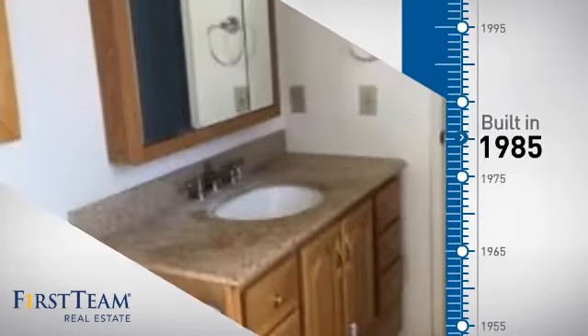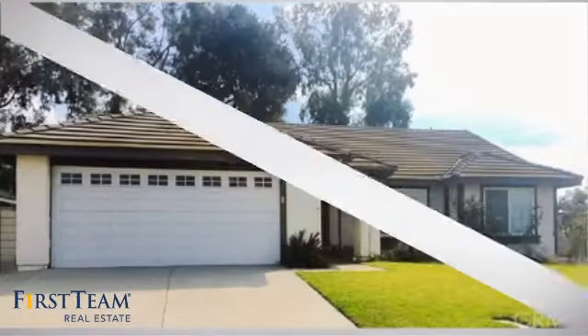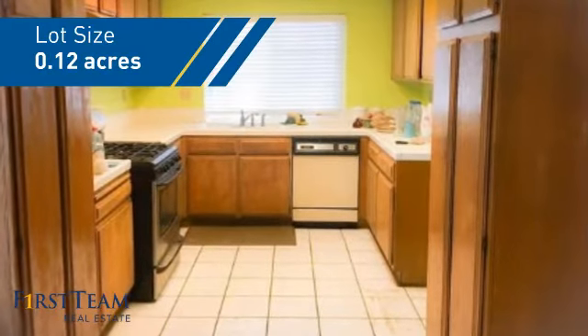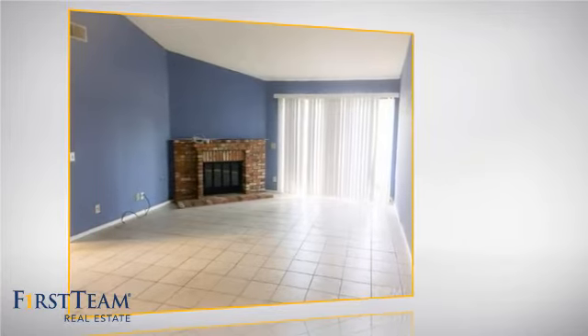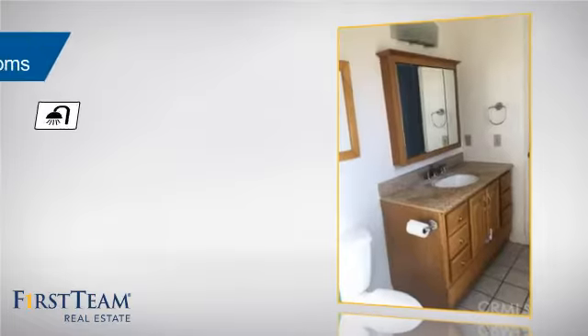This property was built in 1985 and features over 1,500 square feet of space, giving you a spacious layout to play host or kick back and relax after a long day. Inside you'll find three bedrooms so everyone has a private space to come home to, as well as two full bathrooms.